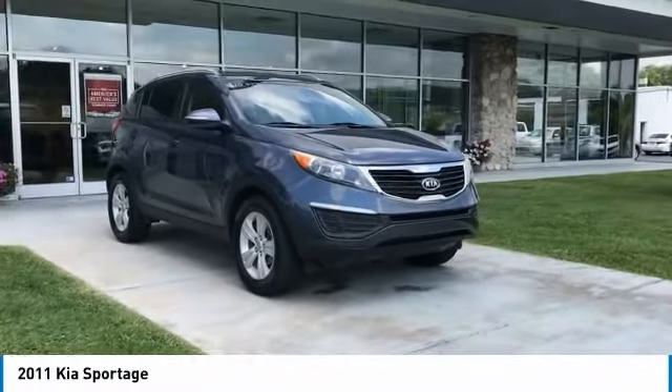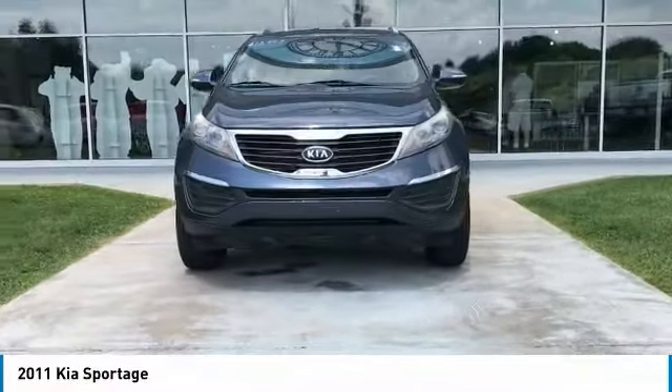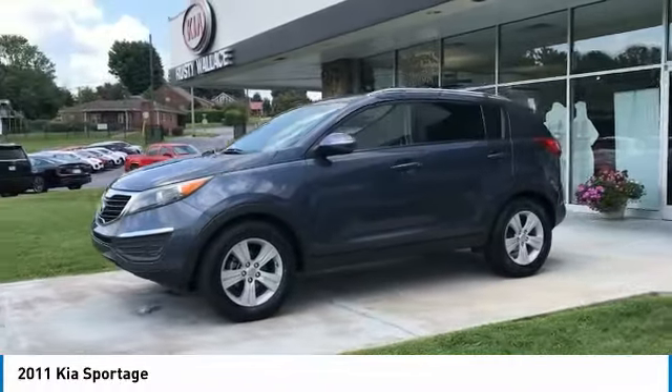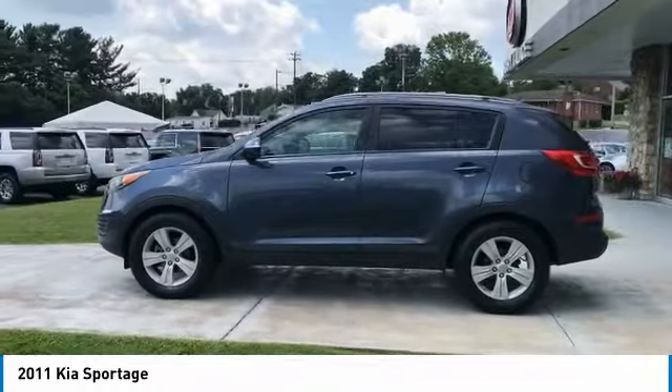Take a ride in the 2011 Sportage. With its sleek and stylish exterior and roomy, feature-laden interior, the Sportage both looks good and performs well on the road. Here are some of this vehicle's great options: traction control, anti-lock braking system, and Bluetooth wireless data link for hands-free phone.